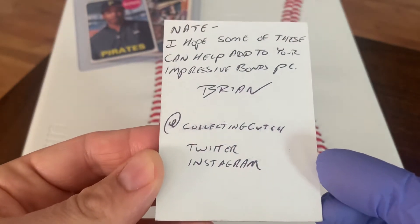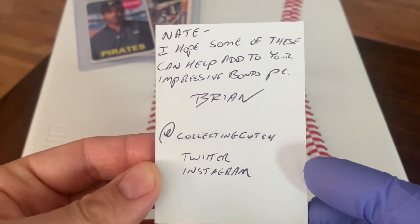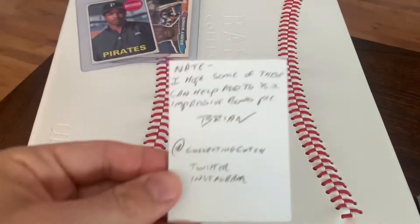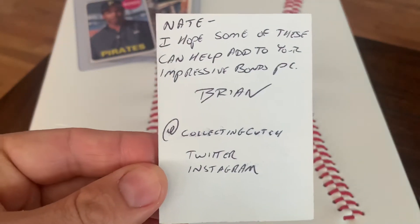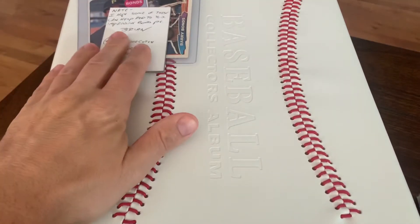Some of these modern player collections are amazing. Modern cards are amazing. Brian, thank you for the note as well, man — that'll be going into my card-collecting community PC. I say that because Brian does not make YouTube videos, as do a lot of people that I've connected with.